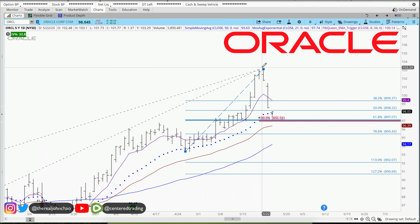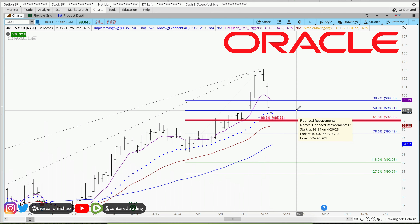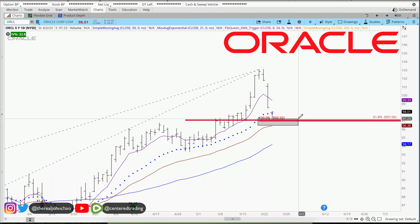Using my pivot retracement tool, clicking from this pivot low to pivot high also provides a 6.8% retracement. We're evaluating this pocket of potential support right around $97.28 and some change.